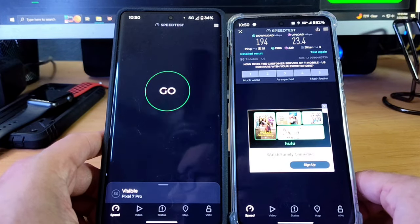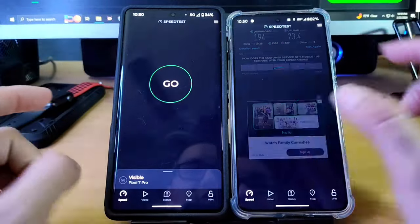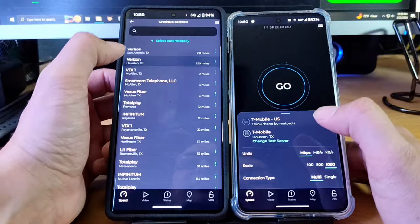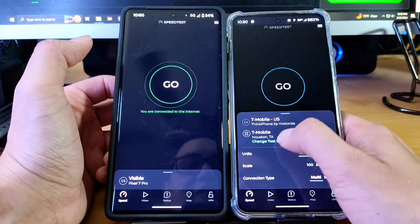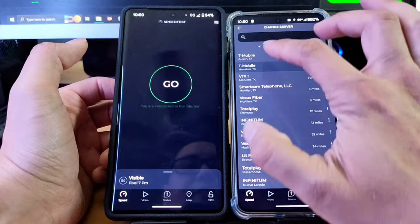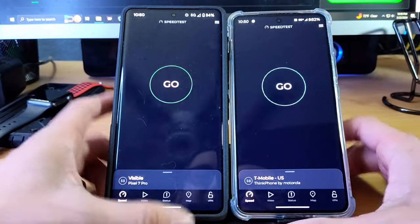Let's go back and change servers. Both of them are defaulting to Houston, Texas — that's kind of interesting. Let's go ahead and change it to San Antonio. Again, if you guys aren't aware, I live in the state of Texas. There's no San Antonio option popping up, so let's try Austin instead.